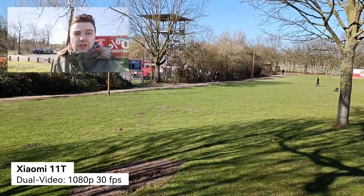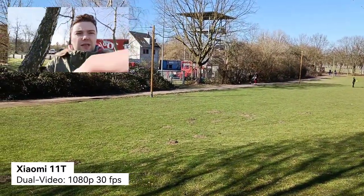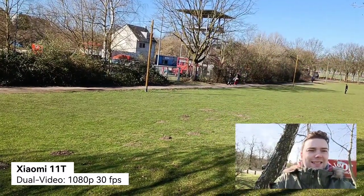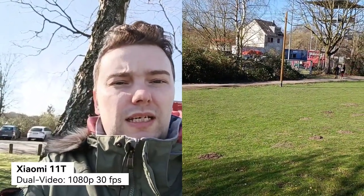Both phones feature a dual-video or vlogging mode. Here on the Xiaomi 11T, I can drag myself wherever I want — it has fixed positions on the edges. The selfie cam and main cam are recording simultaneously, and I can switch them during recording, which is pretty nice. I can also make myself bigger if I want to, which is also working.